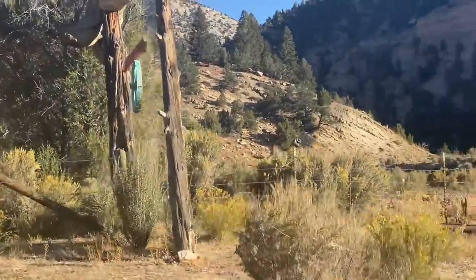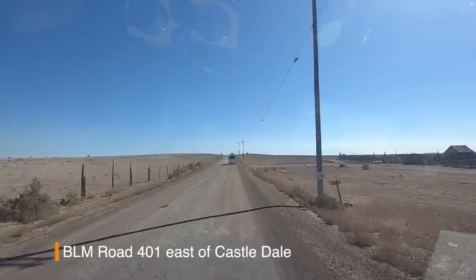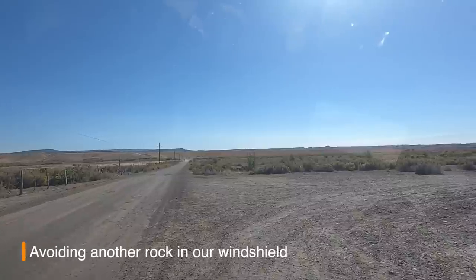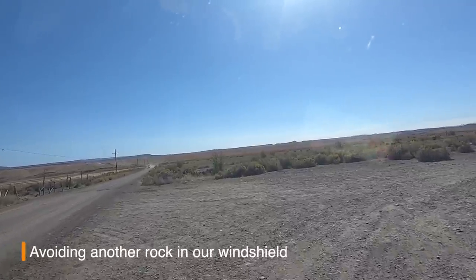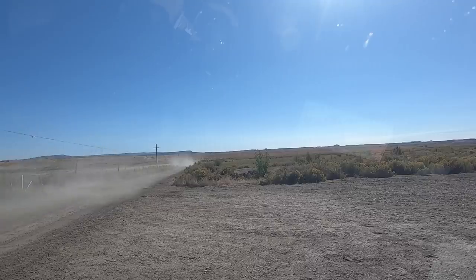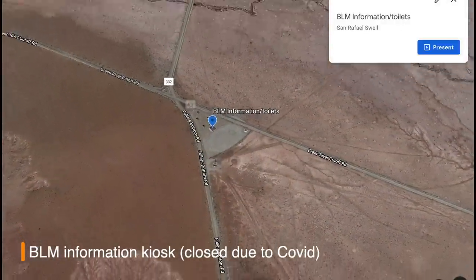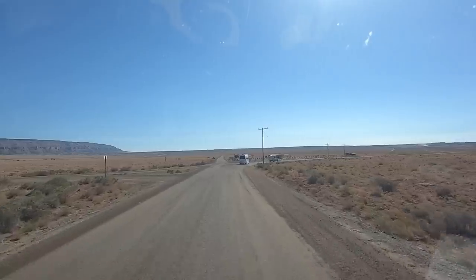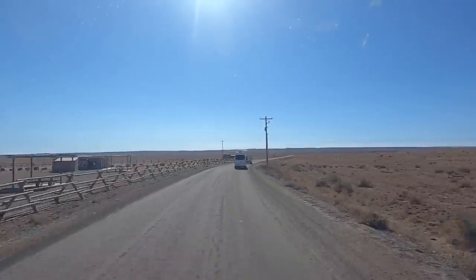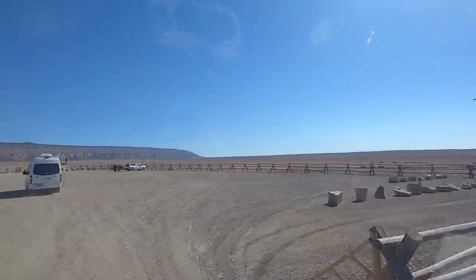We left remote Nine Mile Canyon in search of beauty and solitude, and we found it in the San Rafael Swell. Covering approximately 2,000 square miles between Castledale and Green River, the swell is bisected by Interstate 70. On the north side is the San Rafael Swell Recreation Area, managed by the Bureau of Land Management. On the south side is Goblin Valley and Capitol Reef.